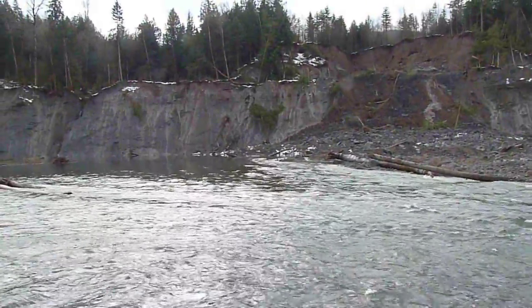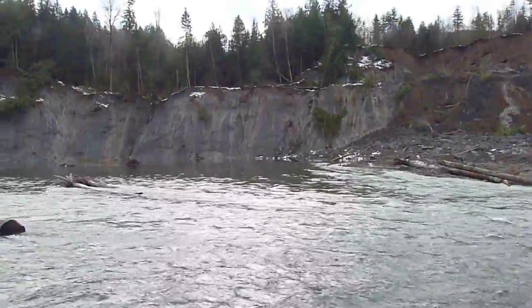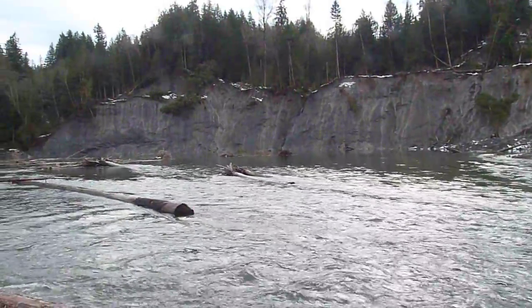The river is still ponded right there above the landslide. The clay banks extend upstream.